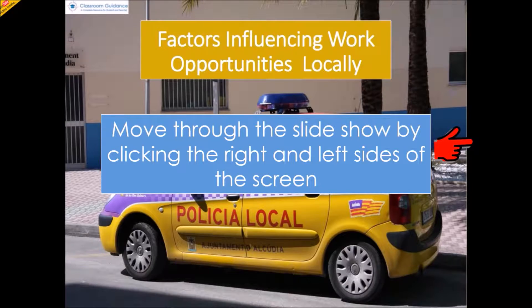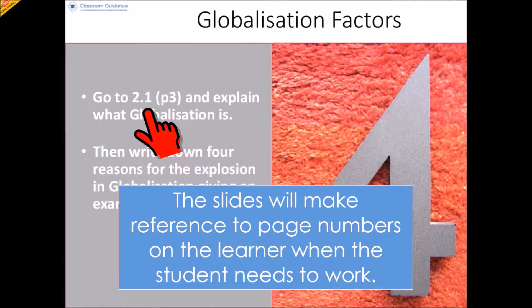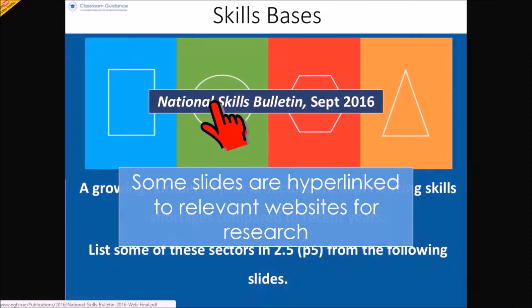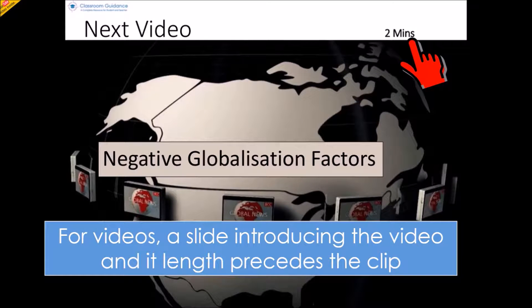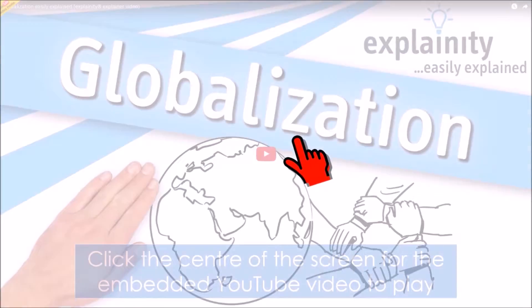The slides will make reference to page numbers on the learner record when the student needs to work. Some slides are hyperlinked to relevant websites for research. For videos, the slide introducing the video and its length precedes the clip. Click the centre of the screen for the embedded YouTube video to play.